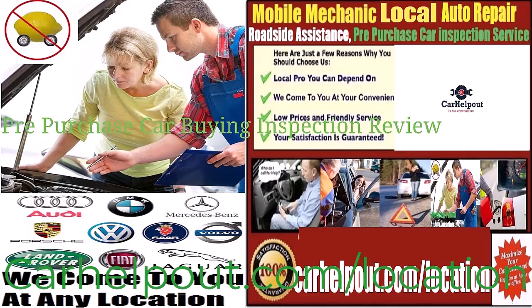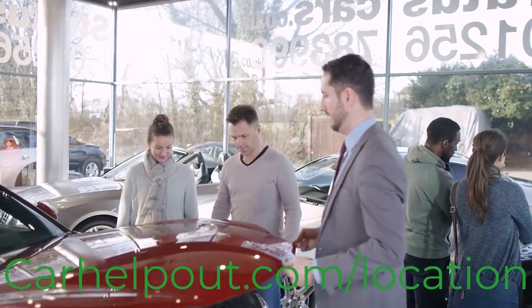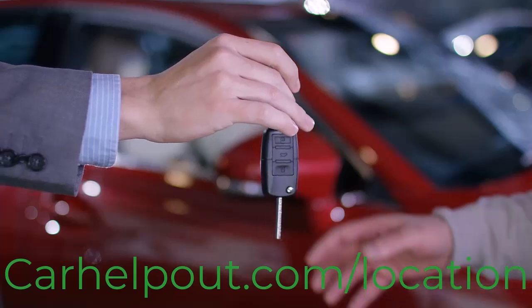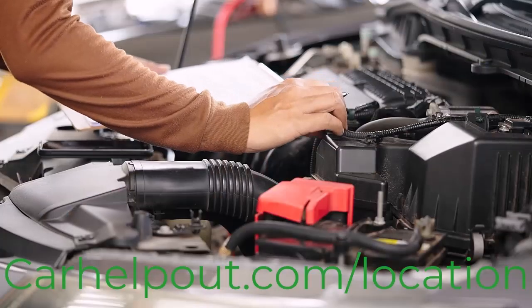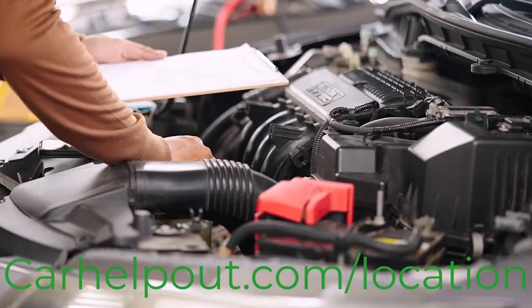Additionally, we offer pre-purchase used car buying inspection checkup services. Whether you're buying from a local dealership or private car owner seller, either from Craigslist, Facebook Marketplace, Automotive Auction, or anywhere else, we can help you with a PPI inspection.